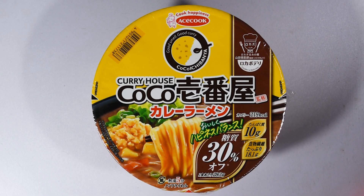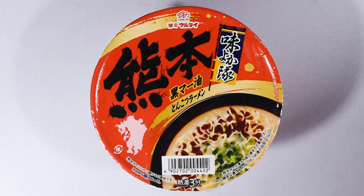Next up, from Ace Cook we have a CoCo Ichibanya Kansu Curry Ramen. I've had some of these CoCo ramen house varieties before and they're really good — nice curries.